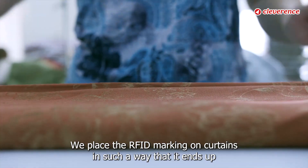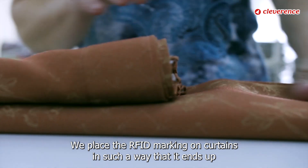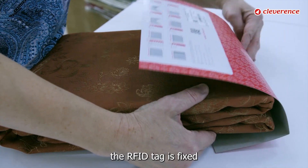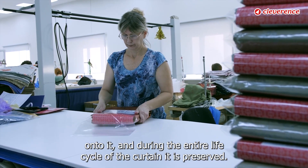We place the RFID marking on curtains in such a way that it ends up inside the package, regardless of whether the curtains have packaging or not. The RFID tag is fixed onto it, and during the entire life cycle of the curtain it is preserved.